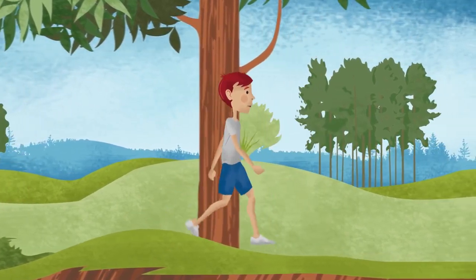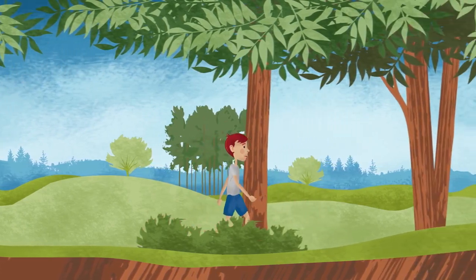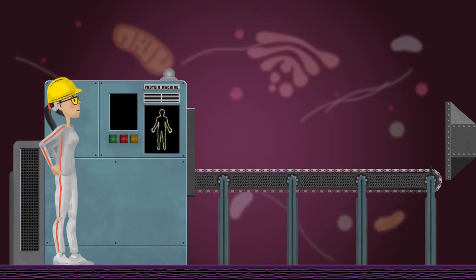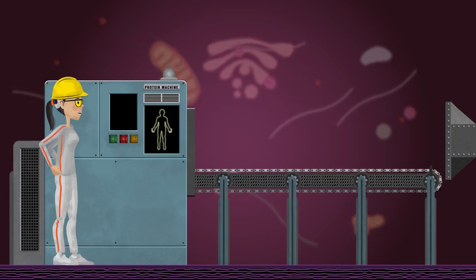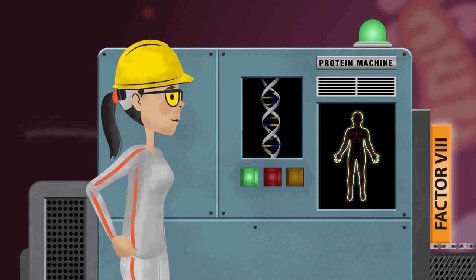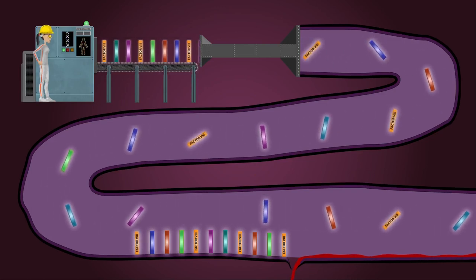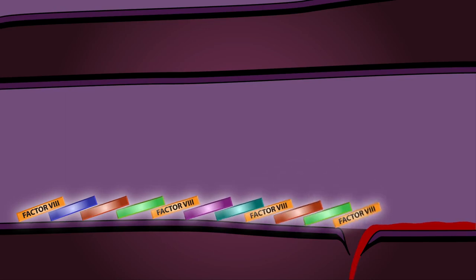Gene therapy products under investigation in the clinic are designed to reduce and maybe eliminate the need for weekly Factor VIII treatments. Imagine millions of cells that function like factories and make all kinds of proteins necessary for the body to function normally. Each cell, or factory, contains DNA that provides the instructions on how to build and assemble proteins like Factor VIII. For most, Factor VIII is produced and arrives at the first signs of a bleed and then shipped off to where it is needed in the body.